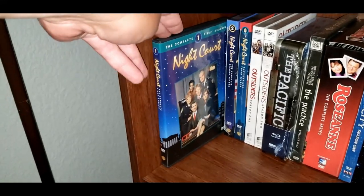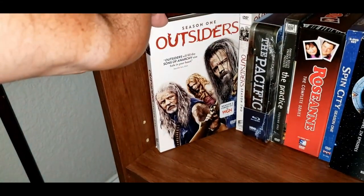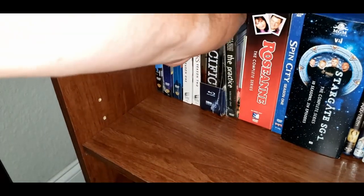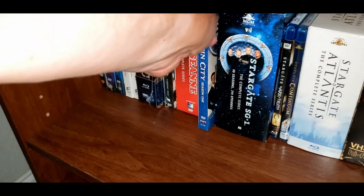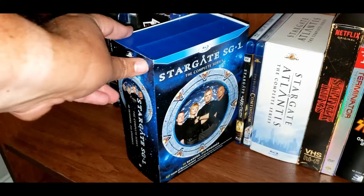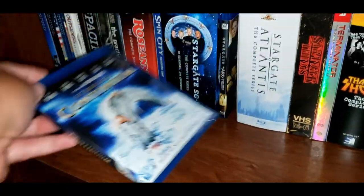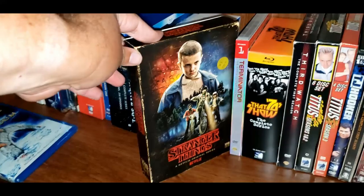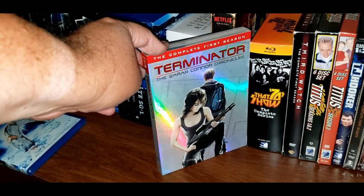Moving on down, we have Night Court Season 1, Season 2, and Season 3. The Outsiders Season 1 and Season 2. The Pacific. The Practice, Volume 1. Roseanne, the Complete Series. Spin City, the Complete Series. Stargate SG-1, the Complete Series. Stargate: The Ark of Truth. Stargate Continuum. Stargate Atlantis, the Complete Series. Stranger Things Season 1. Terminator: The Sarah Connor Chronicles, Season 1.